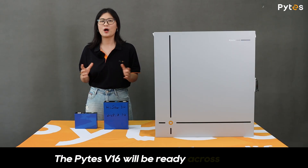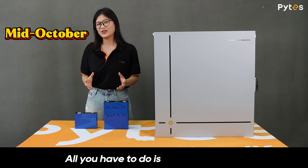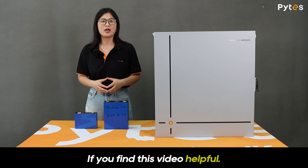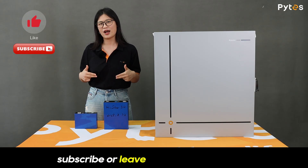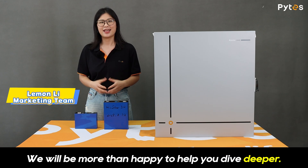The PiS V16 will be available across the US by mid-October. All you have to do is make a move. And if you found this video helpful, please hit a like, subscribe, or leave a comment below — I'll be more than happy to help you dive deeper. Thanks for watching!